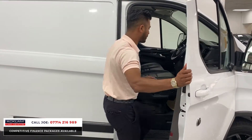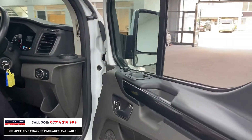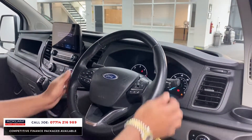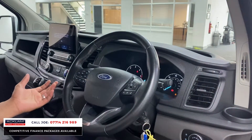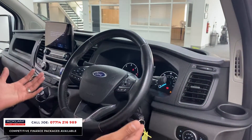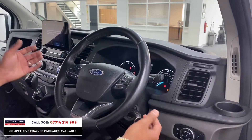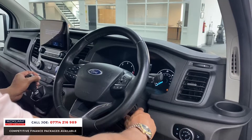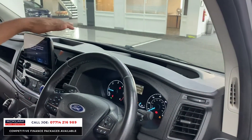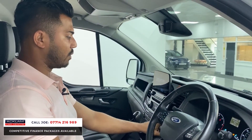Inside the cab you've got remote central locking, electric windows, and electric mirrors. The seat adjustments and levers are nicely placed. The quality of the steering wheel and dashboard feels good — it's not just a van anymore, you could use it as a family vehicle. There are cup holders everywhere, USB and 12-volt sockets, and lots of cubby holes, including one above your head.